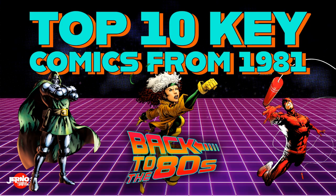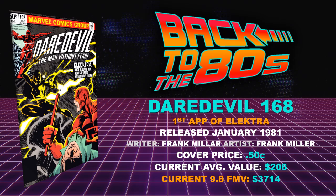Who's ready for 10 hot books from 1981? Let's go. First book on the list, we got Daredevil 168 — first appearance of Elektra. I think Elektra is an undervalued character in my humble opinion. Released January of 1981 with Frank Miller doing the deeds — writer and artist doing what Frank Miller does best.